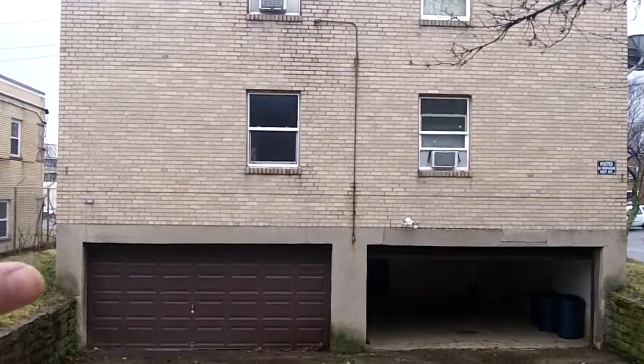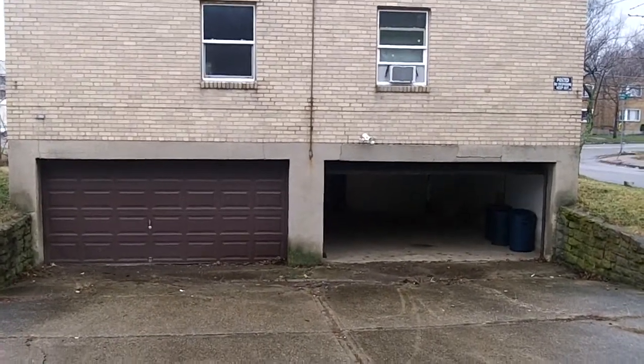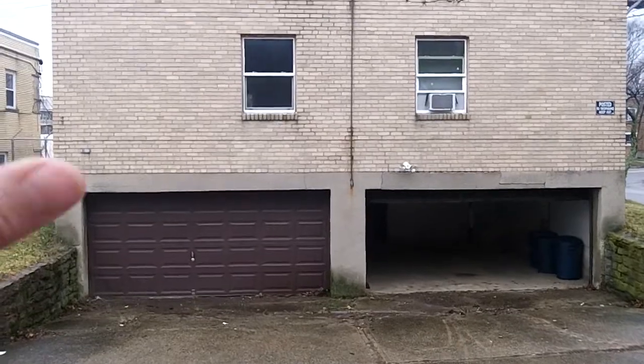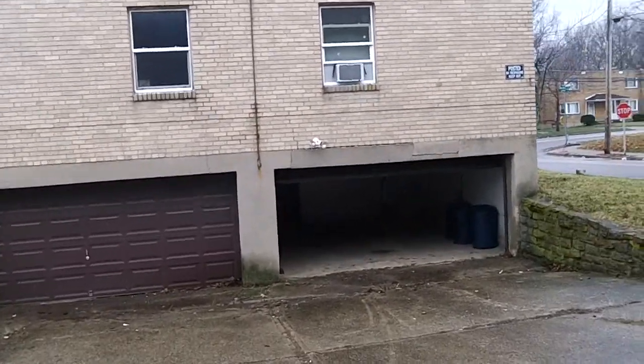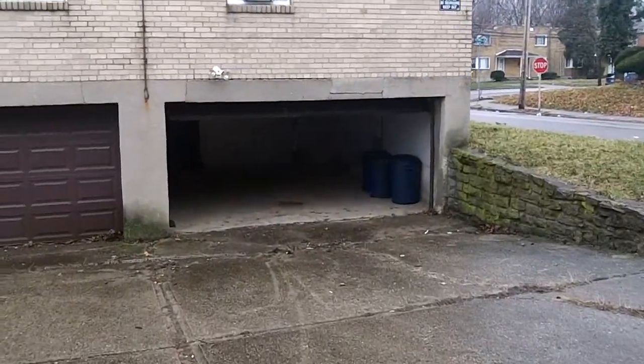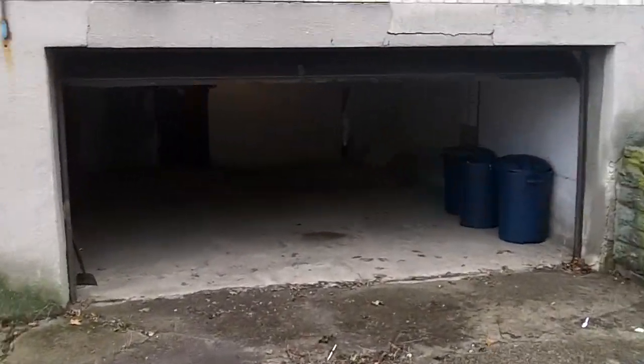Each apartment does get its own garage, which is going to be a great renting point for you as an investor. The boiler's in great shape, and it's roasting in here right now as we speak. Nice, clean garages. We've had a lot of rain, as you can see, and the basement is very dry.